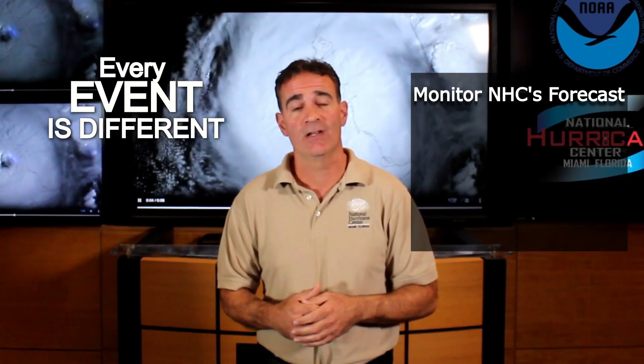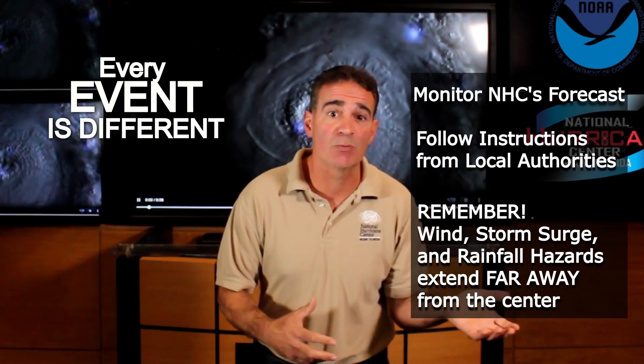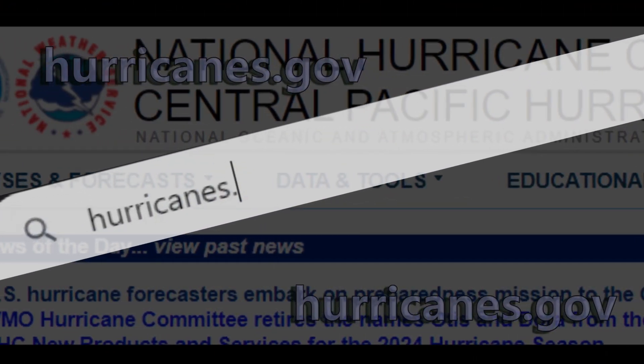Now that you have a sense of how accurate the NHC track forecasts are, please remember that these are averages, and each case is different. The best advice we can give you is to monitor forecasts from the National Hurricane Center and follow advice from local officials, rather than comparing the current event with previous storms or experiences, or by solely relying on particular weather models. For hurricane forecast information, please follow us on Facebook and X, and visit hurricanes.gov. Thank you for watching.